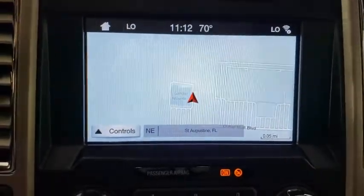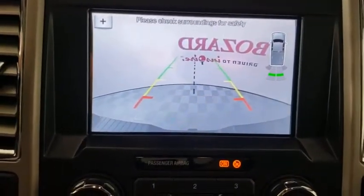Rear window defroster, CD player, remote keyless entry, brake assist, panic alarm, overhead console.